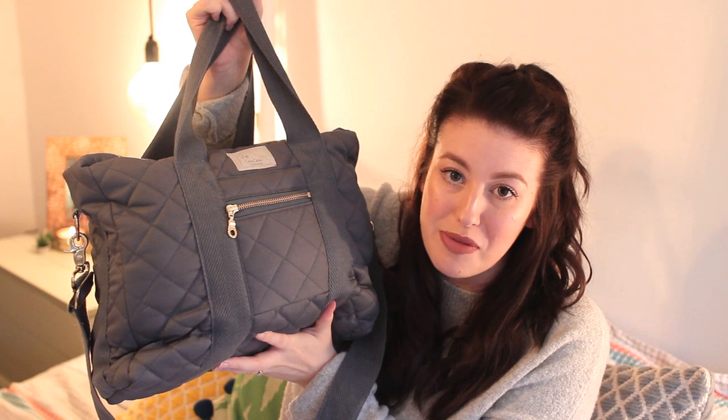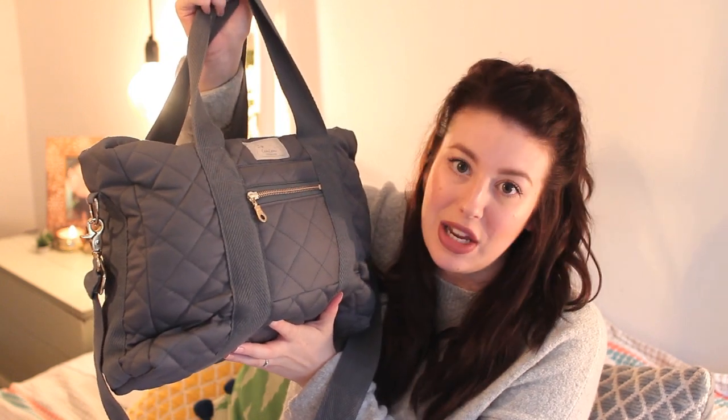Hi guys and welcome back to my channel. Today's video is what's in my baby's hospital bag. I'm also filming a what's in my hospital bag, but I thought if I put them both in the same video it would be too long. For those of you that don't know me, I'm Becca, I'm 27, and I'm expecting my first baby following infertility and recurrent miscarriage in around six weeks' time. For baby's hospital bag I'm using my changing bag, which my friends Lauren and Katie got me for my baby shower — it's the Cam Cam quilted changing bag in charcoal grey.